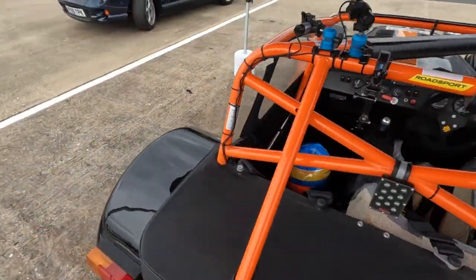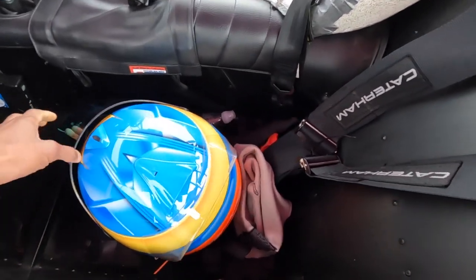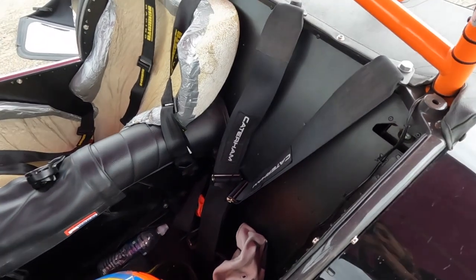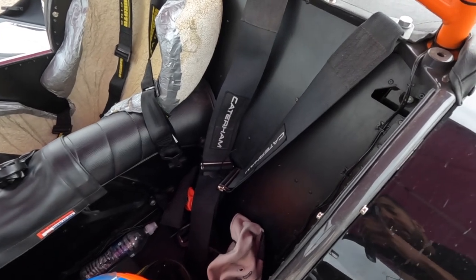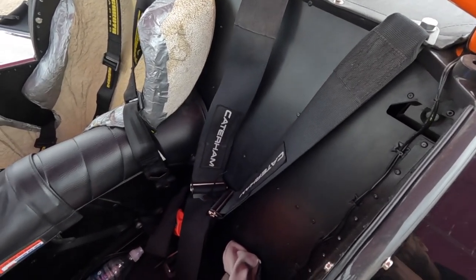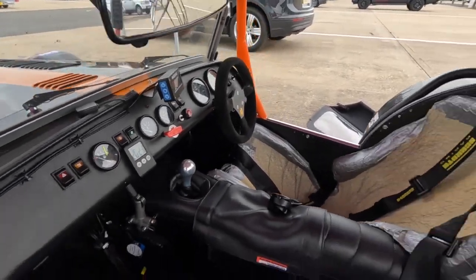Another modification I've made to the car — excuse my helmet here as this is post-race, I've left my helmet, a bottle of water, HANS device and balaclava in the car — is that I've taken out the passenger seat for a bit of weight reduction. I'm 90 to 91 kilos fully kitted, so anywhere we can save a bit of weight always helps. I can actually show you some of the equipment in the car from the driver's side.